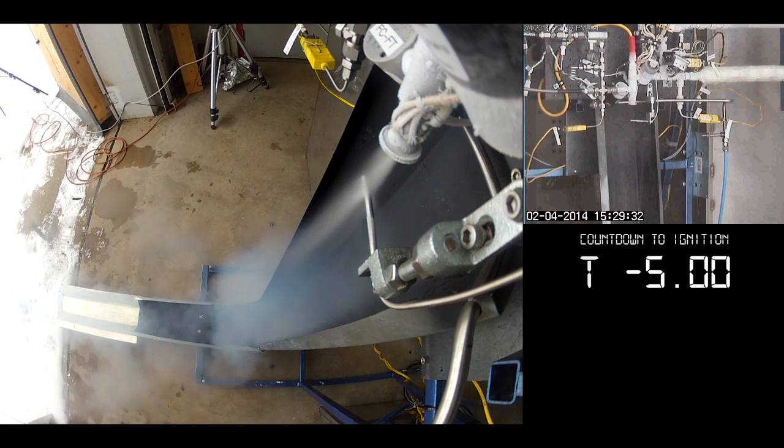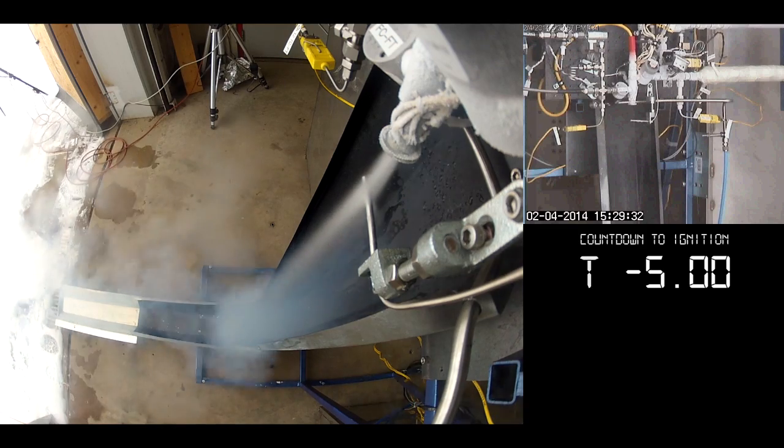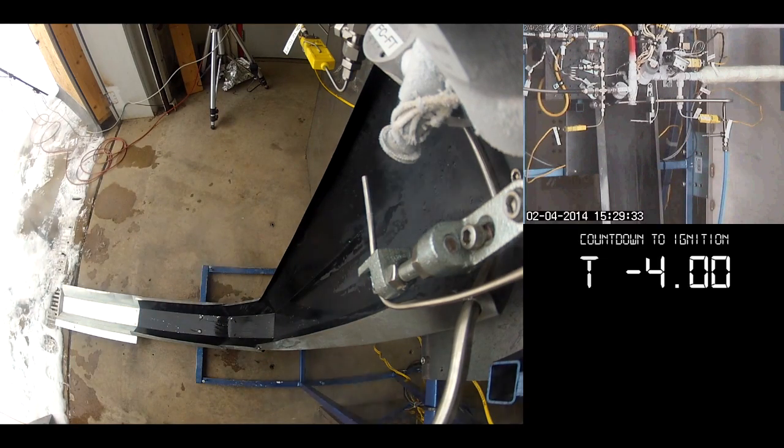We need to make sure that the temperature of the plumbing leading all the way up to the engine on the LOX side is cold enough so that we can ensure we have it in liquid form all the way up into the engine when we do our testing. If you look here you can actually see water vapor in the atmosphere condensing down onto the plumbing and then subsequently freezing.